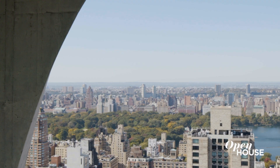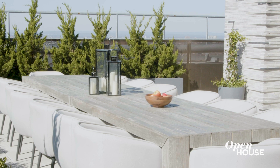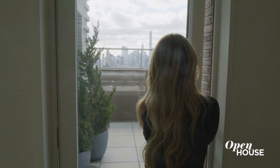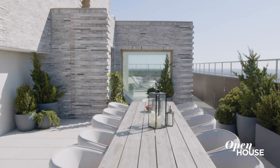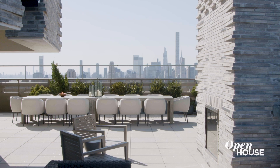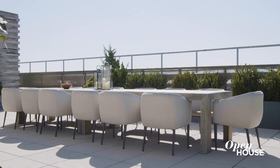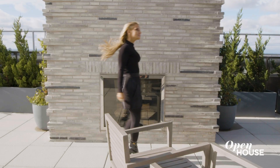And speaking of New York like you've never seen it before, there's one more space I've got to show you, and that's the roof terrace. This terrace is designed for some serious entertaining and offers 360-degree panoramic views of the city, a 14-person dining table, and an outdoor gas-burning fireplace. Let the party begin!